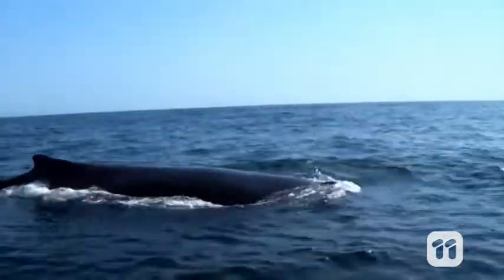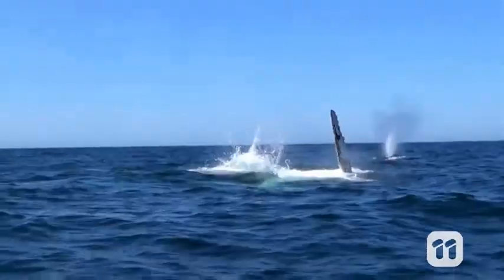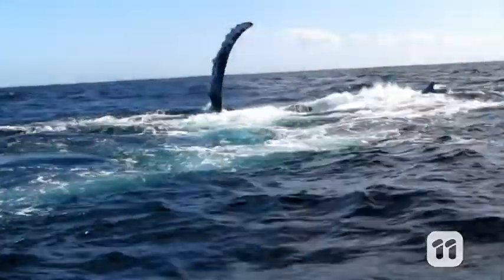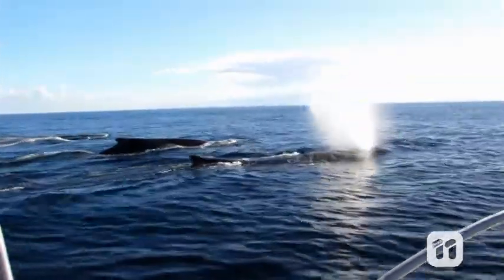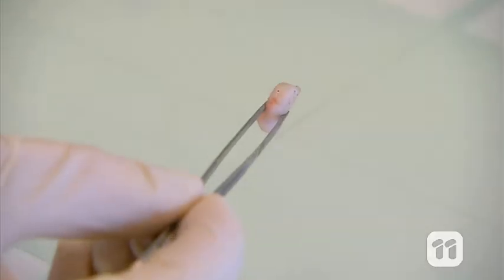As they swim past our coastline we're there to meet them to take a biopsy sample. We use a modified air rifle with a biopsy dart to take samples of their skin and blubber. The sample is very small in relation to the size of these animals and they appear not to notice. The biopsy dart collects a cylinder of blubber and skin tissue that's about 5cm long, but this amount is enough to perform up to 10 different analyses.